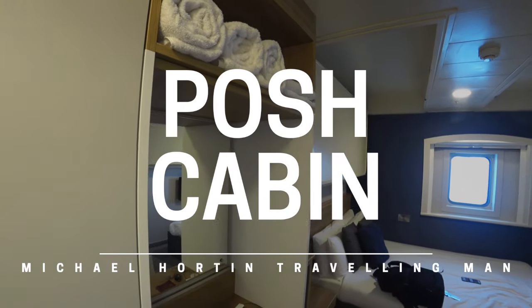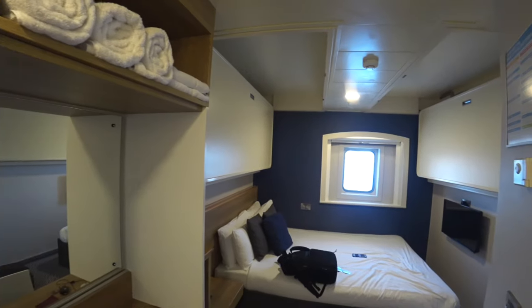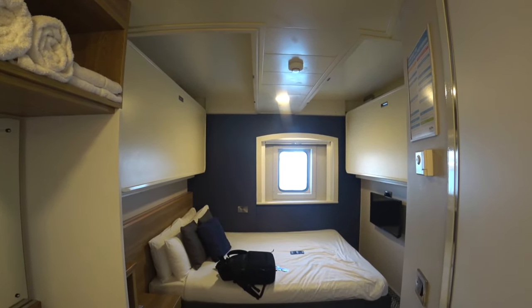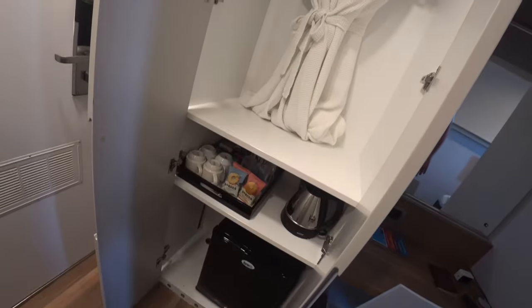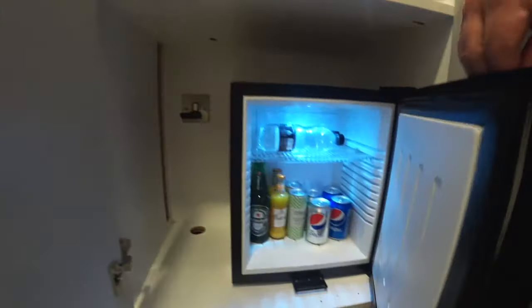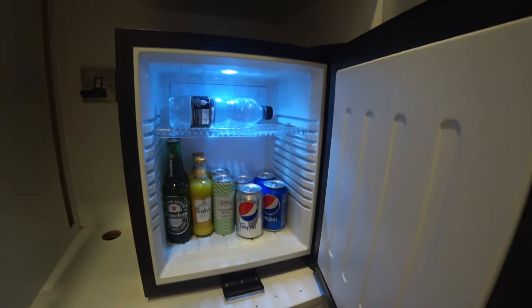The benefits of a more expensive cabin like this Club Cabin Double, which costs £153, include a bit more space, a television, a larger bathroom, a kettle, a desk, a view out to sea and a minibar. The good news about the minibar is you paid for its contents when you booked your cabin, so if you don't use it all on the night, take it with you.